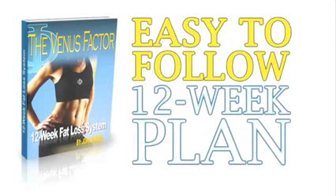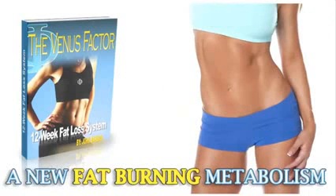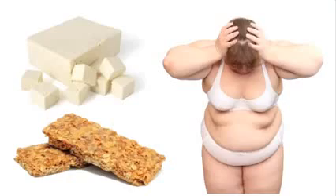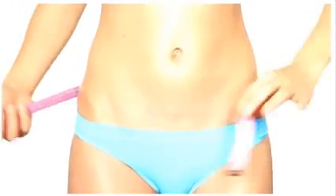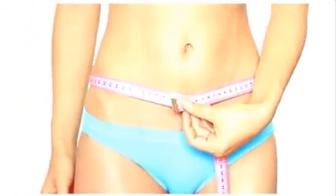The Venus Factor is a super easy-to-follow 12-week nutrition plan that shows you exactly what to do step-by-step to create a new fat-burning metabolism. You'll discover things like surprising foods that damage leptin sensitivity and make losing even a single pound next to impossible for women. Watch how fast the weight falls off in the first two weeks of the program when you simply eliminate these processed and soy foods.